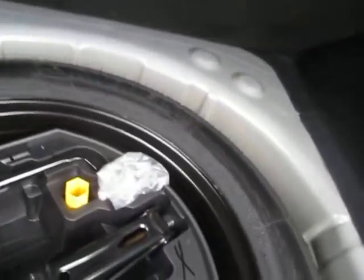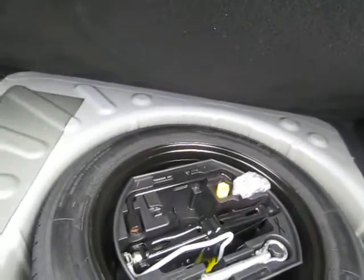In the boot, we've got a full-size spare wheel in metal, with a locking wheel nut of course, and all the ancillary tools.